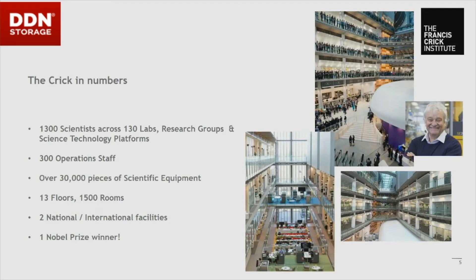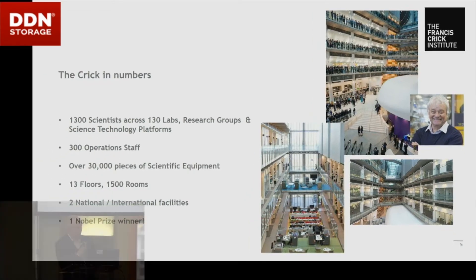It's a big building with a lot of scientists — we've got about 1,300 scientists, 13 floors, four of which are underground, and numerous instruments. We also have one Nobel Prize winner: our CEO is Sir Paul Nurse, who won the Nobel Prize back in 2001 for understanding the fundamentals of how cells divide. He was involved with setting up the Crick right from the start and is still very hands-on today.